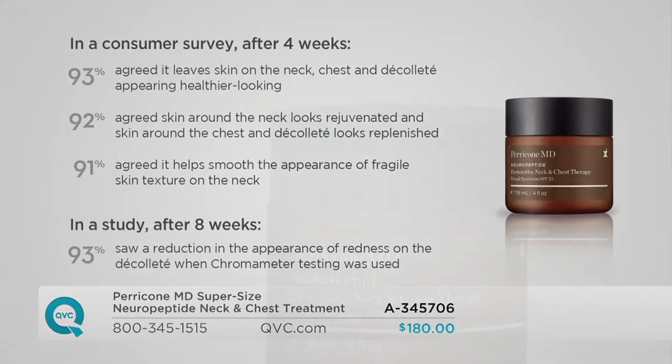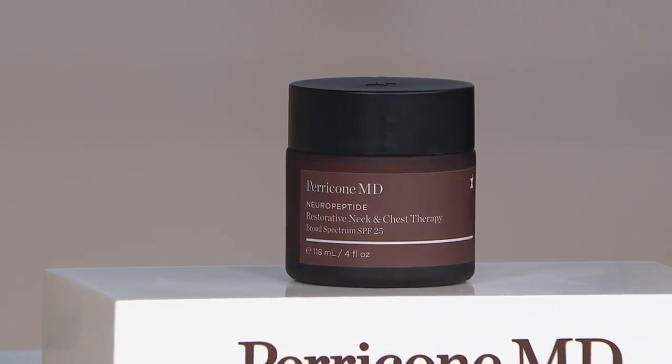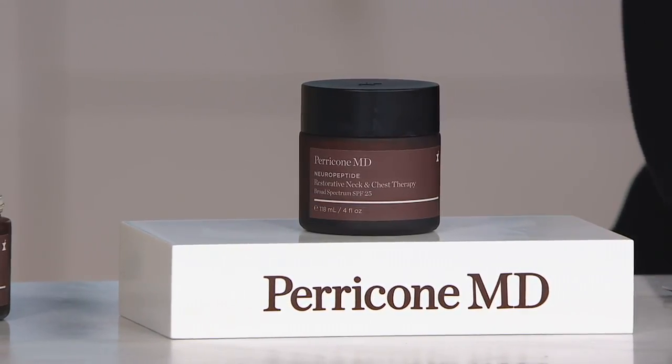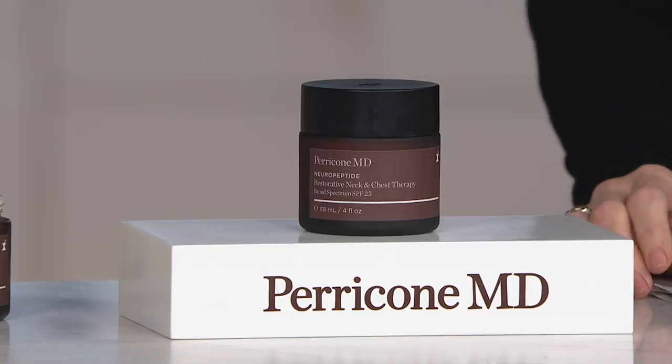So we're going after everything — firming it, smoothing it. You saw those very elongated, deep lines and wrinkles virtually become so minute. Can I use this in conjunction with neuropeptide facial cream? Like if I use that on the neck, would I use that first? Yes — you would use that first on the face.